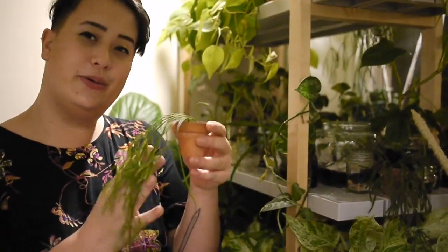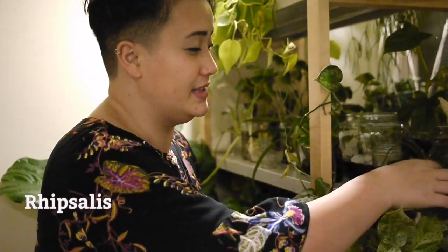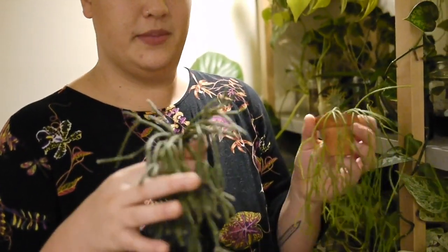Limited space means I have limited room for bigger plants, so more tinier additions like this Rhipsalis, this Hint, and this Rhipsalis, which I featured on my Instagram page recently. It's House Full of Plants — at House Full of Plants on IG.